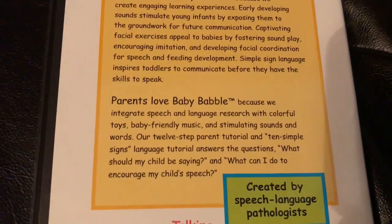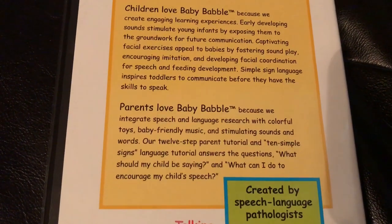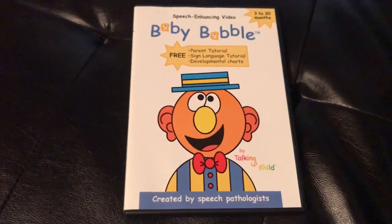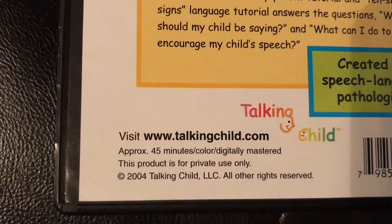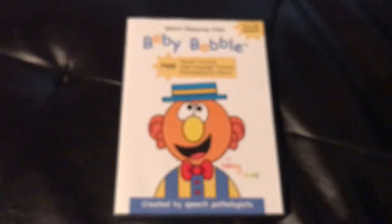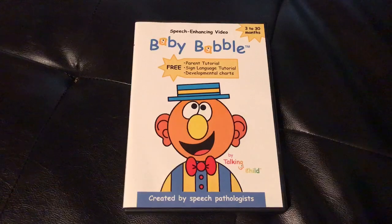If you're asking questions like what should my child be saying, or what can I do to encourage my child's speech, definitely get Baby Babble to enhance your child's speech and language development. It is made by the company Talking Child, was made in 2004, and lasts 45 minutes.